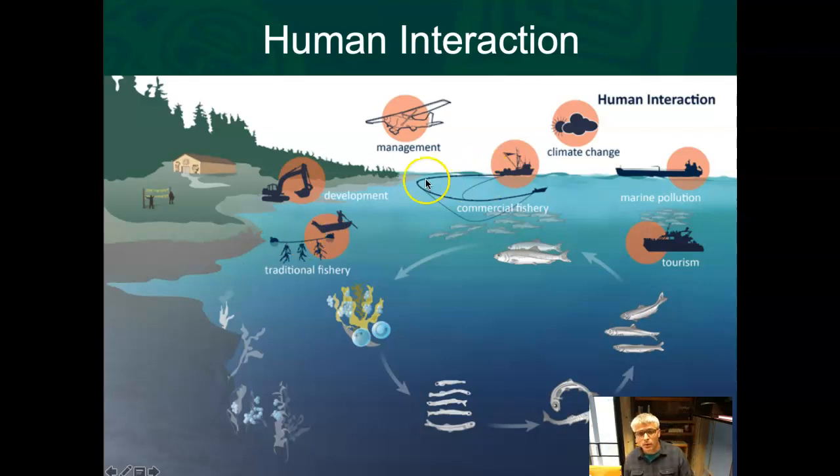Tourism is another interaction — not many people go out to watch herring, but they want to see the organisms that consume herring. Marine pollution has been a big issue in some areas. Water quality gets degraded to the point where herring won't come in to those areas and won't spawn. One of the major sources of that pollution in many small bays up and down the coast are creosote logs.